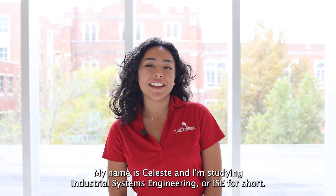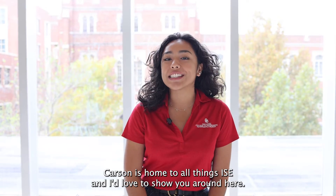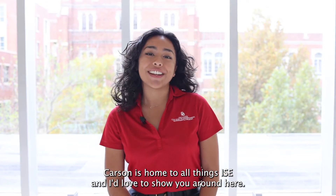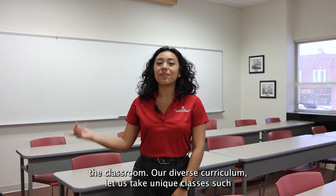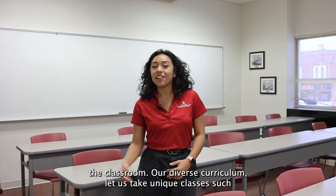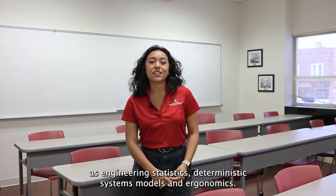My name is Celeste and I'm studying Industrial and Systems Engineering, or ISE for short. Carson is home to all things ISE and I'd love to show you around here. First let me show you a place that ISEs go a lot — the classroom. Our diverse curriculum lets us take unique classes such as engineering statistics, deterministic systems models, and ergonomics.